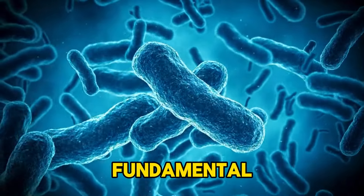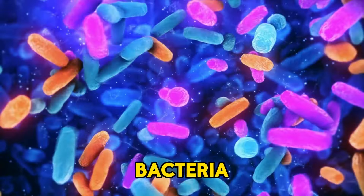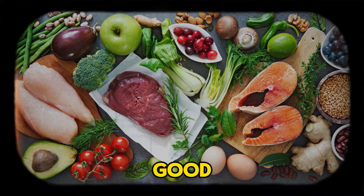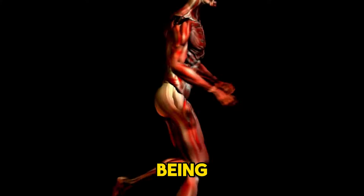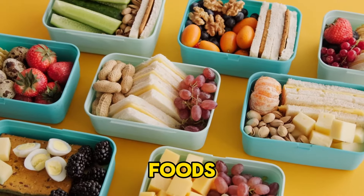Gut bacteria play a fundamental role in this integrated system, and prebiotic fibers are key to nourishing these beneficial bacteria. In this video, we will explore 10 prebiotic-rich foods that help promote gut bacteria health, positively impacting our overall well-being. Get ready to uncover the secrets of healthy eating and the importance of choosing the right foods for better health.